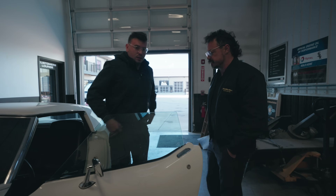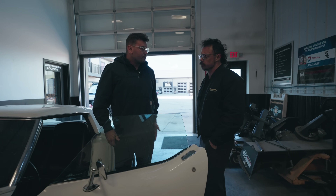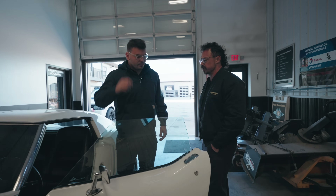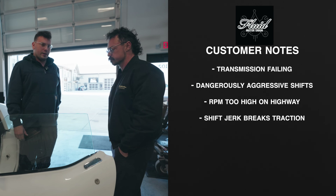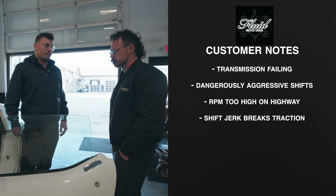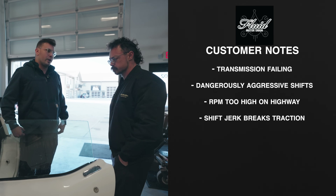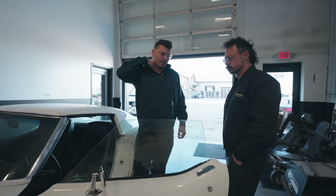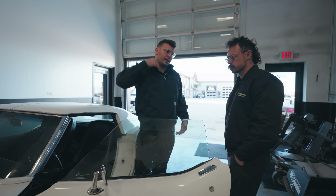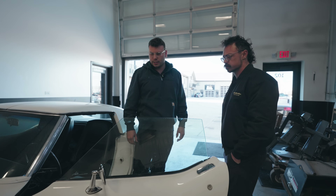Donnie here usually talks to the customers. You probably talked to Mr. Mills and know what he's looking to correct. So what's he got going on? Essentially this thing has a real rough shift from first to second — super lurchy, to the point where it almost feels like it's going to break traction going around corners and it's throwing him back in the seat. That developed after his most recent road trip. It was fine before that, and then by the time he got back home it was acting really rough, so he brought it in.